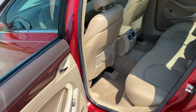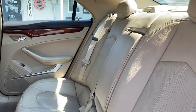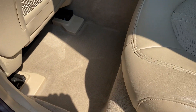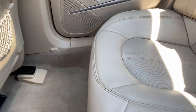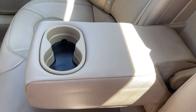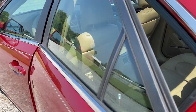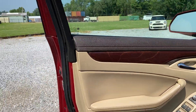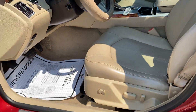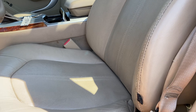I'm going to go start with the inside here. We do have your child-proof locks. The interior is in really good condition — very clean, no odors. Again guys, very clean unit.